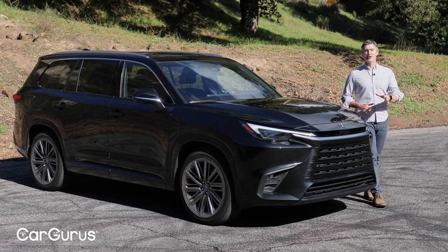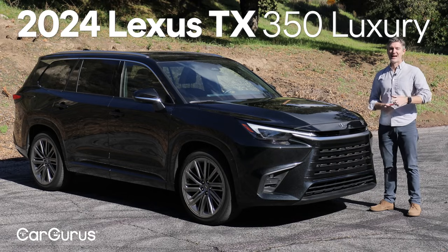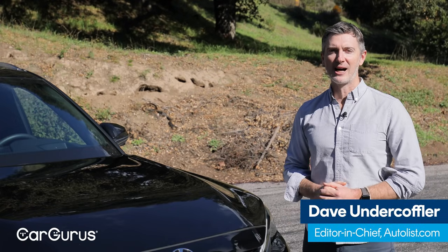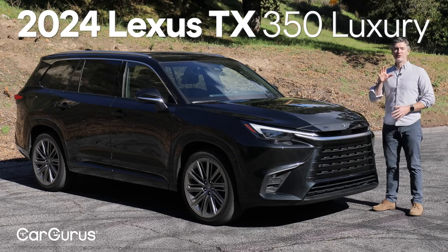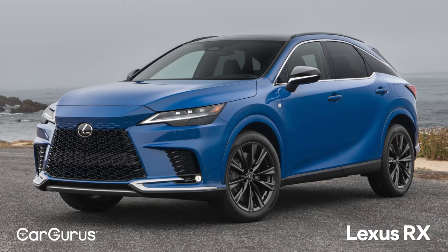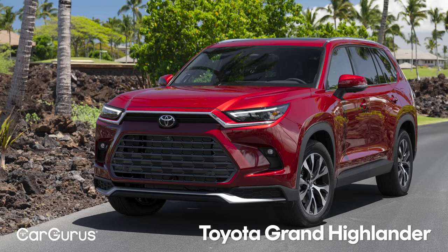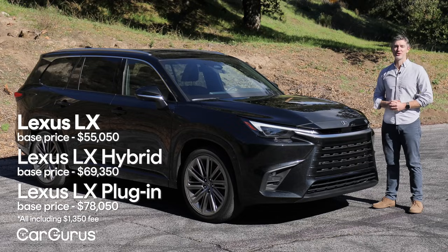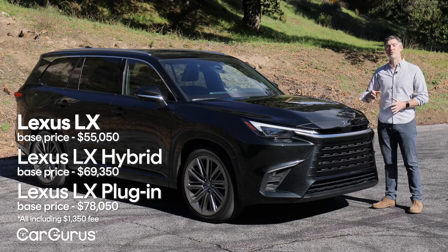Lexus has finally introduced its first true three-row luxury crossover, the 2024 TX. The TX is an all-new model from Lexus that fills a crucial hole in its lineup. It's larger than the highly popular RX and smaller than the more rugged GX and top-of-the-line LX. It's based on the Toyota Grand Highlander and comes in either gas, hybrid, or plug-in hybrid versions, with price ranges going from $56,000 all the way up to $81,000.